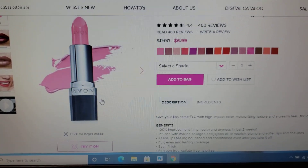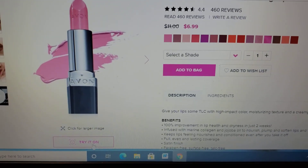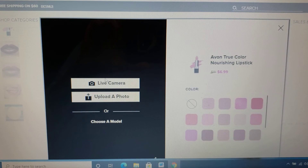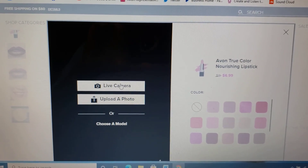I open up the lipsticks and you can see the little icon down here that says Try It On. I'm going to click that and this screen is going to pop up, and it says I have a choice of either live camera or upload a photo. So I'm going to do live camera first.